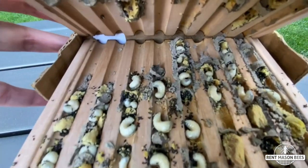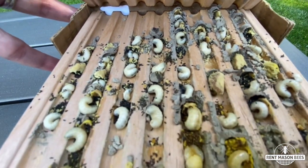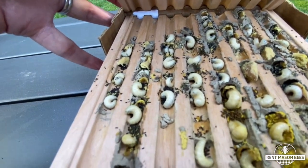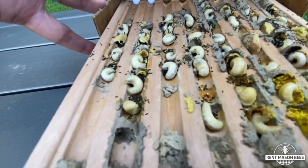Oh, look at this cell. Let's count how many we see in this one — there's nine in there. Wow, this is amazing!